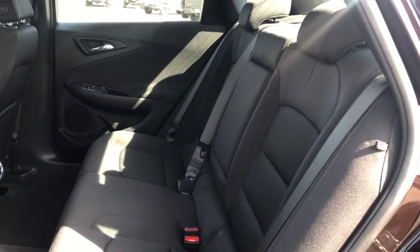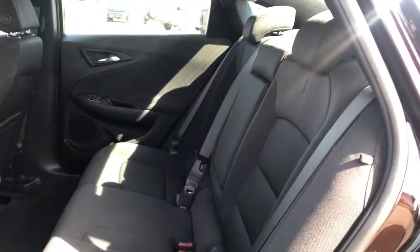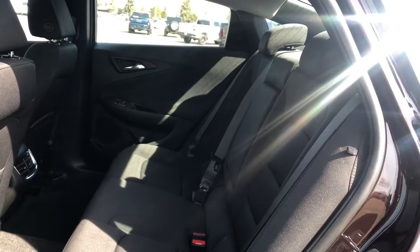Moving to the seats themselves, we can see we have a bench seat in our jet black cloth. In the center seat there are two foldable cup holders, and in the back all three seats fold in a 60-40 split to make additional storage.